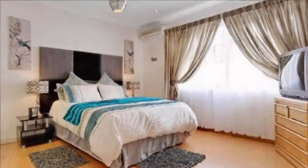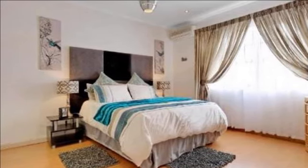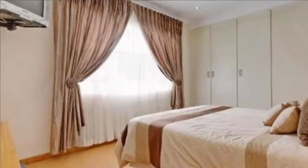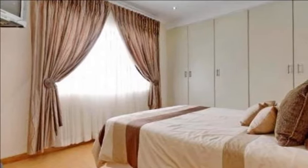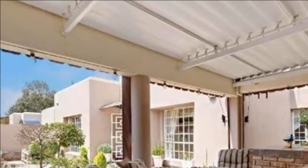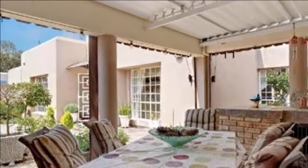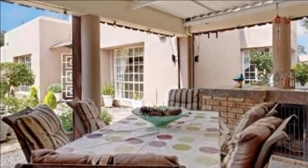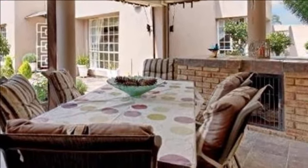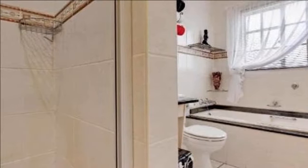The recently renovated modern kitchen has a large undercover oven, a glass top hob as well as an extractor fan. This area is complemented by glass splashbacks and is surrounded by multiple cupboards and drawers to accommodate all your favourite kitchen gadgets. The separate scullery has enough space to cater for a double door fridge as well as a dishwasher. A walk-in pantry is another feature and a built-in kitchen nook area is another benefit.